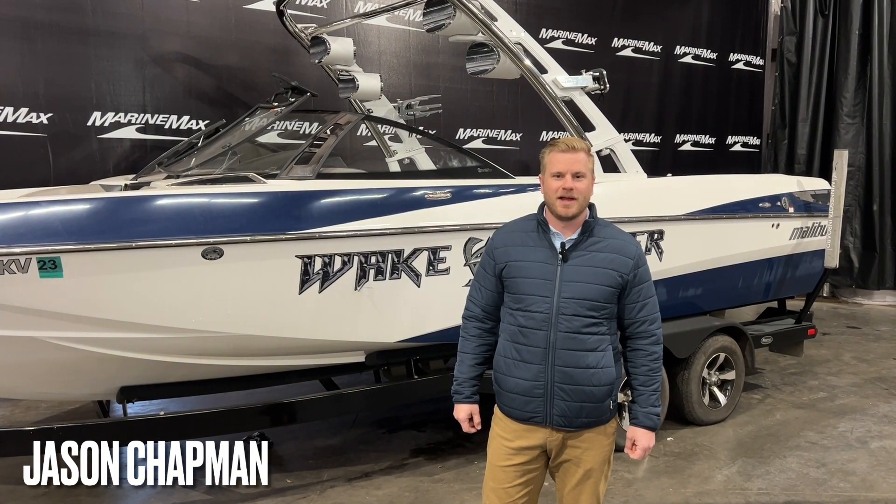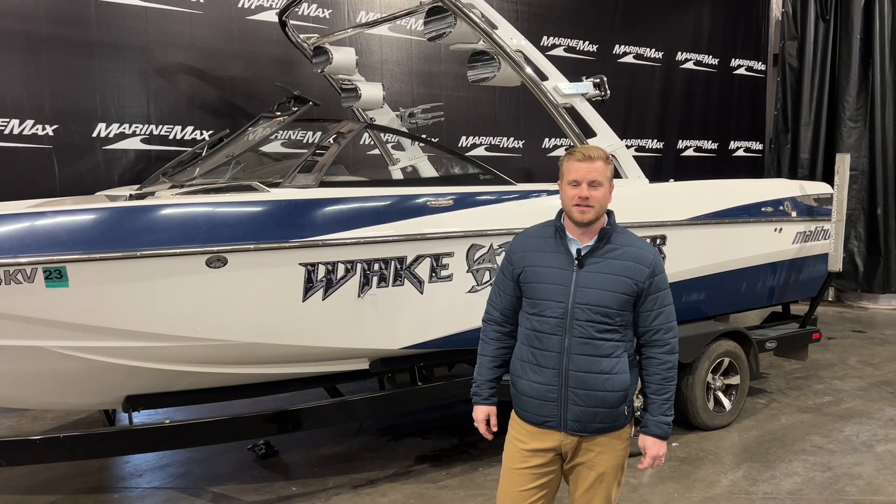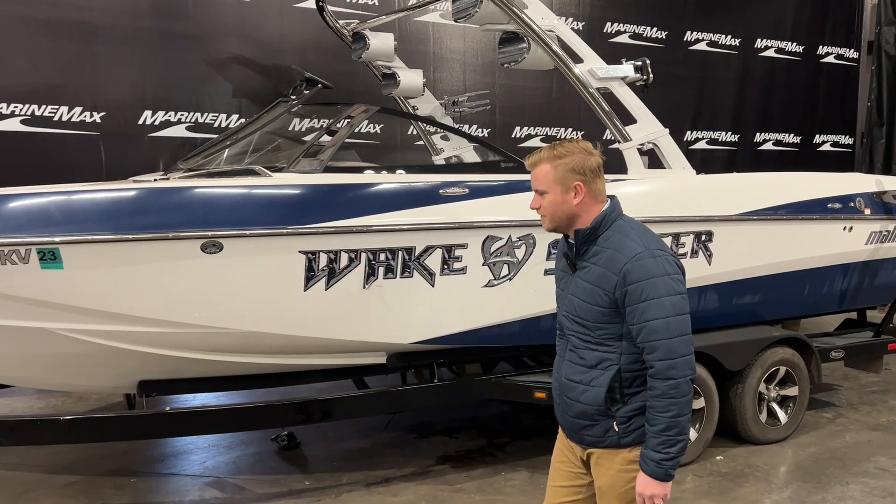Hey everyone, I'm Jason Chapman and welcome to MarineMax Rogers. Today we're going to take a look at a pre-owned boat that we just took in on trade. This is a 2012 Malibu 247 LSV.